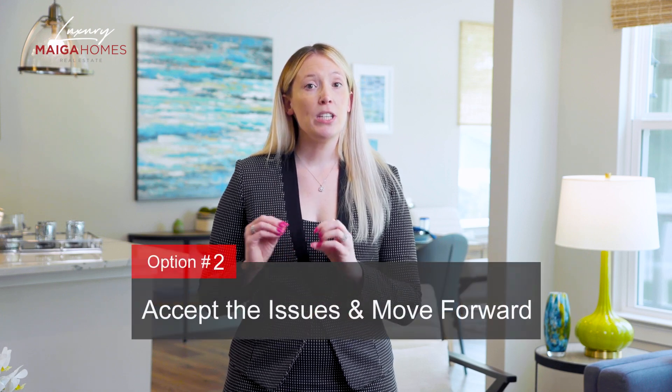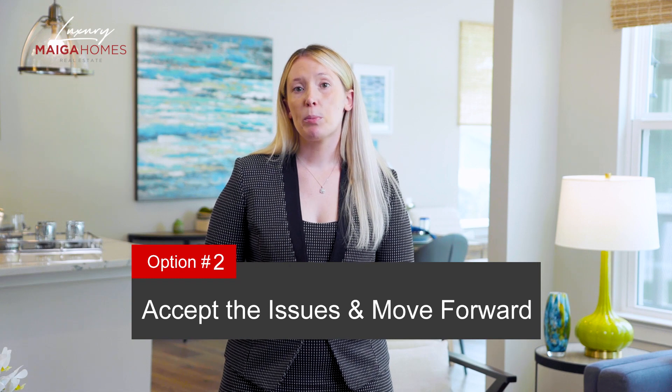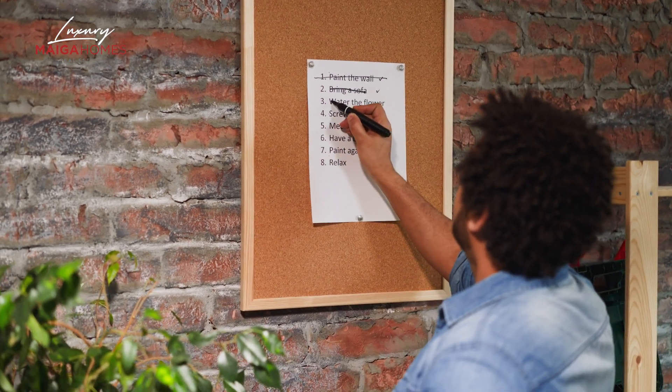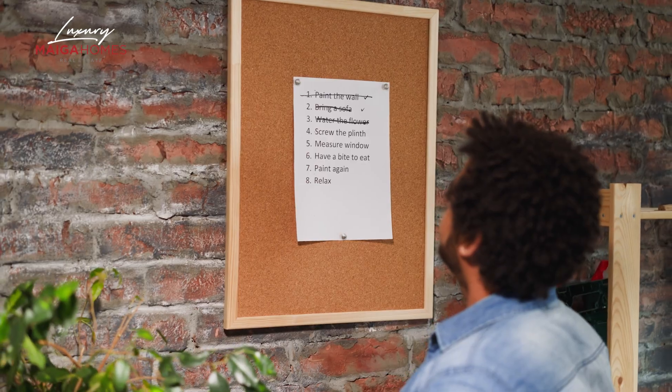Option number two: accept the issues and just move forward. Sometimes there'll be issues found at the home inspection that are not deal breakers for a purchaser, or they may be willing to take them on themselves after closing. Please keep in mind there will always be issues identified at the home inspection because no home is perfect, even new construction. You as the buyer reserves the right to accept the responsibility of the issues at hand and to oversee repairs on your own time. You would simply let your buyer's agent know that there are no issues that you need addressed, which would generally be wrapped up by signing an addendum stating that you are satisfied with the home inspection and removing that contingency to proceed with the sale.